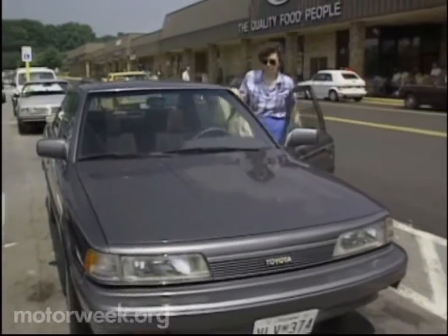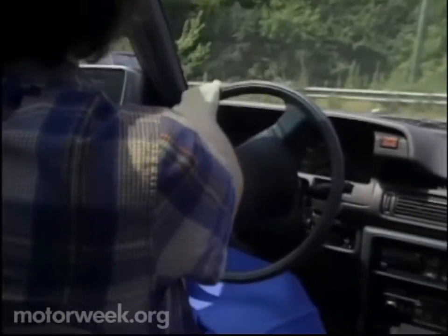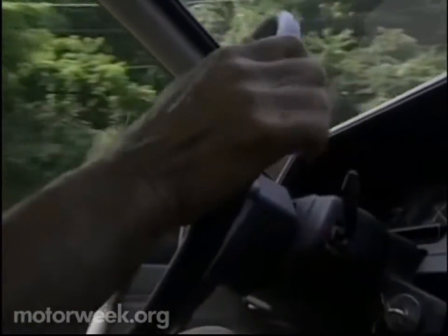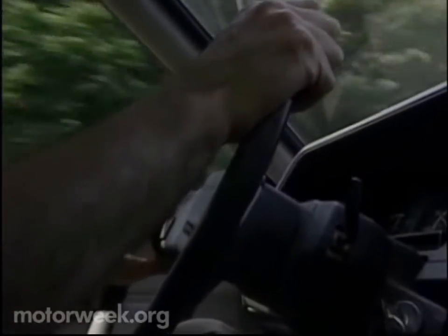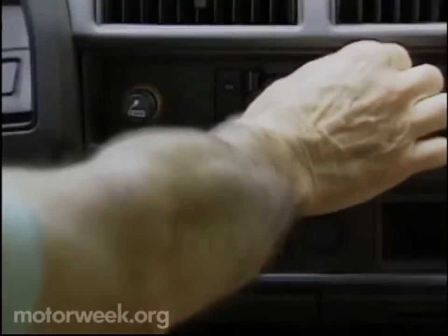Individuals that take the 55 Alive mature driver course, or one like it, are oftentimes eligible for a discount on their car insurance. And to keep the discount, they have to retake the class every three years. Turning from the driver to the vehicle, auto manufacturers like Ford Motor Company are making their cars more user-friendly for the older driver. They have conducted drive surveys where trained human factors engineers ride with mature drivers to observe what they do while driving, what they're not able to do, and question them about what they want and prefer.